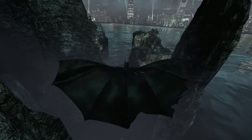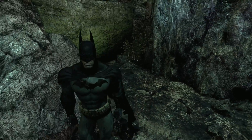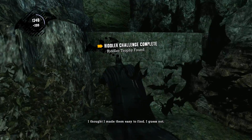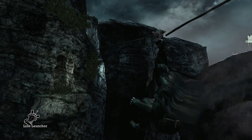Do we have nose dive in this? No, that's in Arkham City — I forgot we don't have that ability in Arkham Asylum. We'll land down here to get the Riddler trophy.